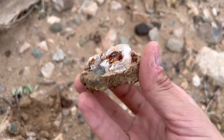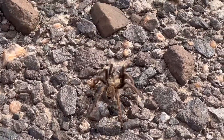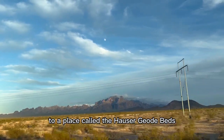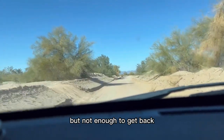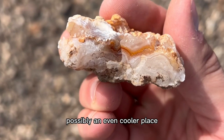Oh, that's beautiful — that's an actual tarantula! I was trying to make my way out to a place called the Hauser geode beds, which are in the middle of nowhere, California. I had enough gas to get there but not enough to get back. But instead I actually stumbled across possibly an even cooler place.